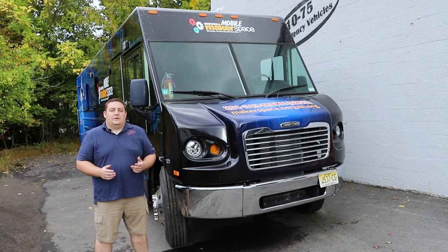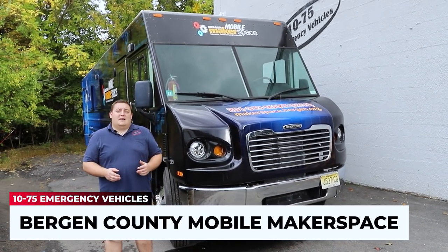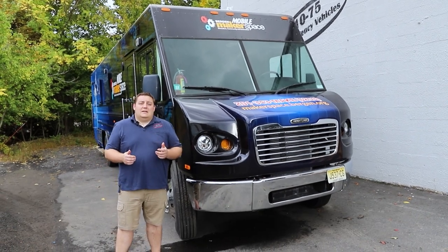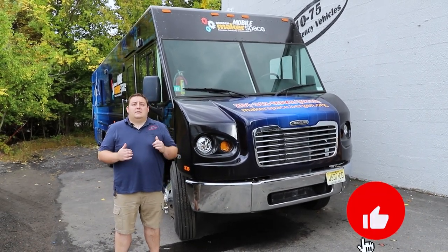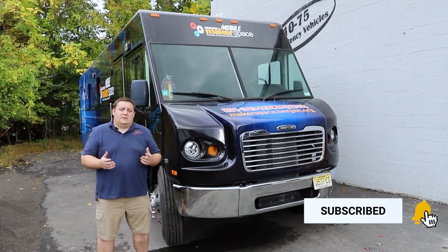It's Ryan with 1075 Emergency Vehicles. What we're going over today is Bergen County's Mobile Makerspace that we built for them. If you'd like to see more videos like this, please comment, share, subscribe, ask questions. We try to answer every single comment.